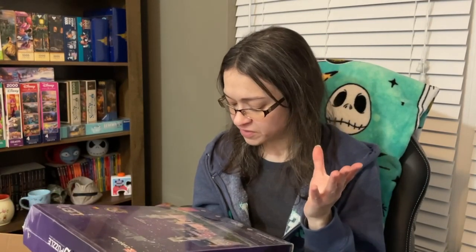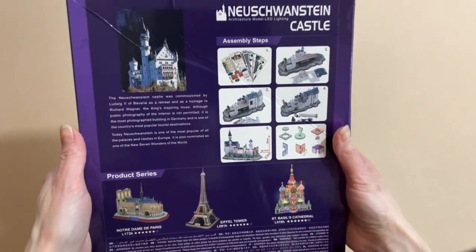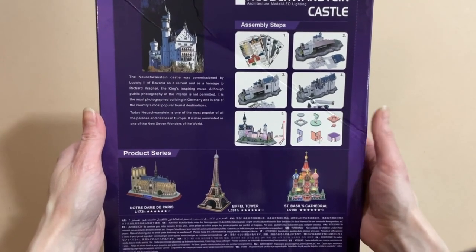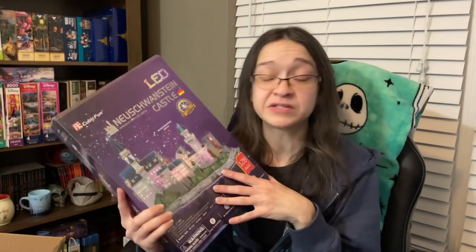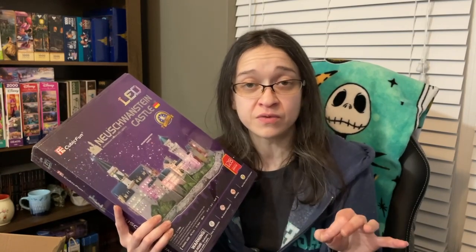First impressions — it says that it's going to be more than four hours to construct. For me, probably four weeks, but I hope not because I want to get some other puzzles done. I've never done a 3D puzzle before, so I'm not really sure how to go about this. I'm looking at the back and it looks like all the pieces are in sheets. It kind of seems like it's going to be pretty straightforward looking at the last diagram picture. If you are thinking about getting one of these 3D puzzle sets from Cubic Fun, I'm going to leave a link down below of their Amazon store, along with a promo code that you can use for a discount.